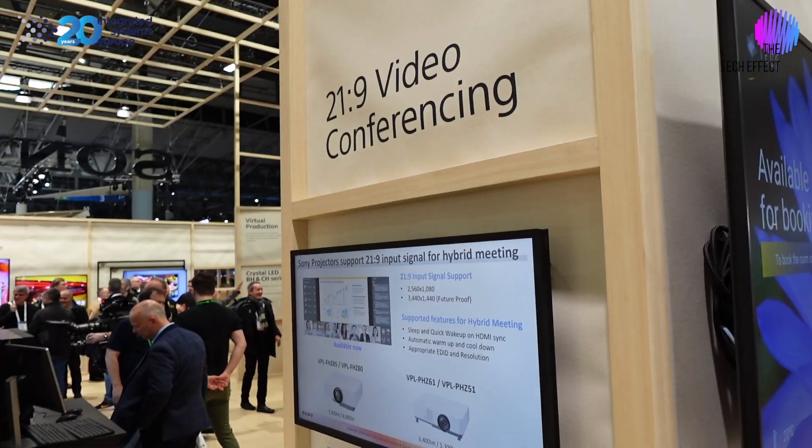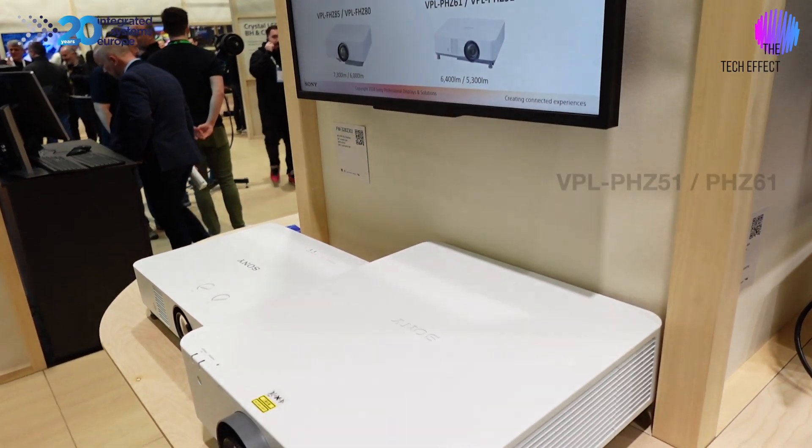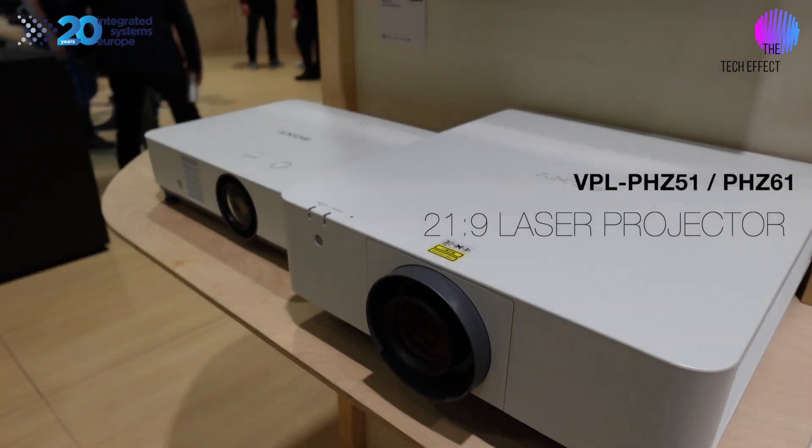Here we've got the Sony PHZ61 and the PHZ51, which I've used a number of times — they're a great installer's projector. They've been around for a long time with the PHZ50 and 60, now updated to the 61 and 51. These are fantastic little projectors, but what they've done is via a firmware update, you can open up the 21x9 aspect ratio. So if you've got a Teams room, you can get 21x9 just by going to the Pro Sony website, downloading and uploading the firmware update.